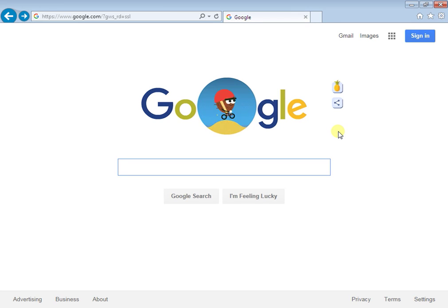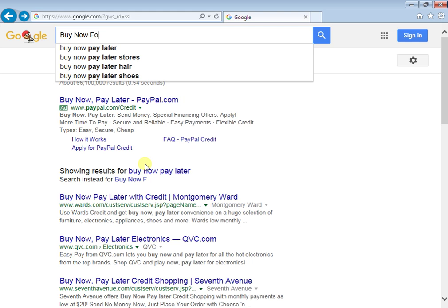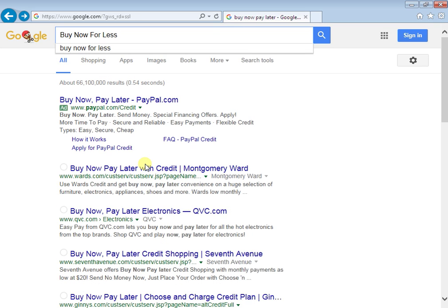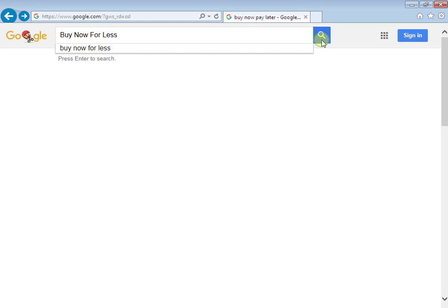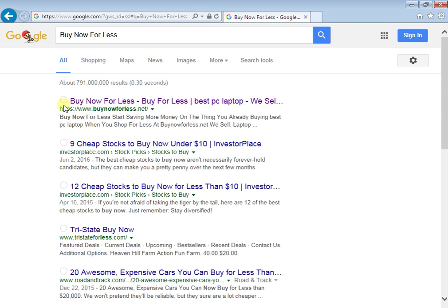Hello guys, today I'm going to show you how to buy cheap laptops and computers. Just pull your browser up and into Google, type 'buy now' or search for the site — let's see if this is working. Yes, and then it's going to be the top result right here.